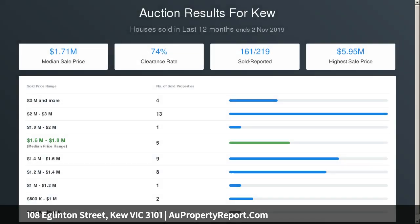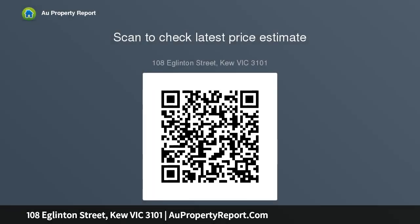The high-ceiling open-plan living areas incorporating a stunning Caesarstone kitchen, butler's pantry and Blanco appliances, look onto the saltwater, solar-heated pool sitting stylishly amidst immaculately considered garden surrounds.